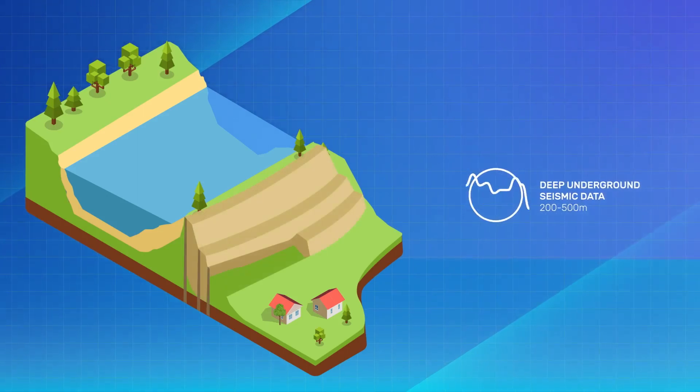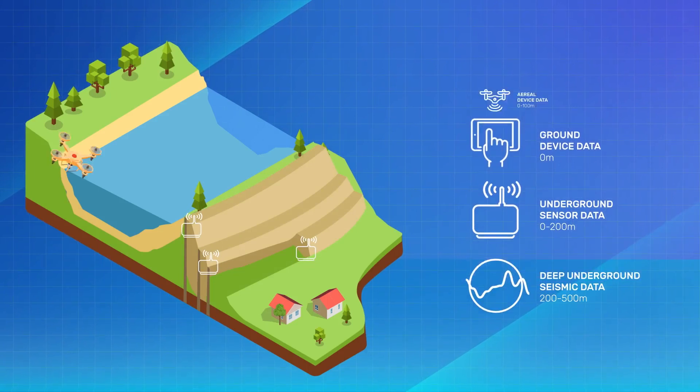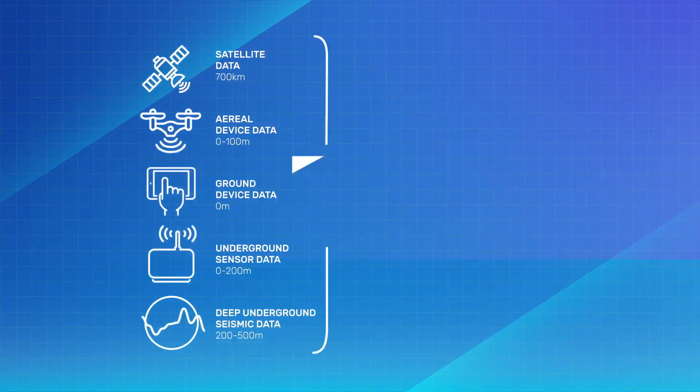With all this data integrated, the goal is to provide through mathematical models the right information so that the end customers — the mines — are able to take those decisions in advance of those tragic events that happen.